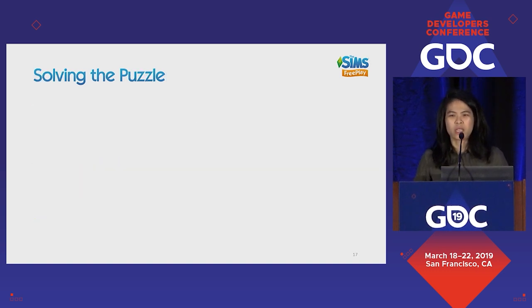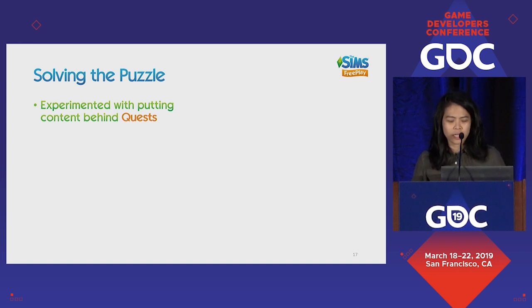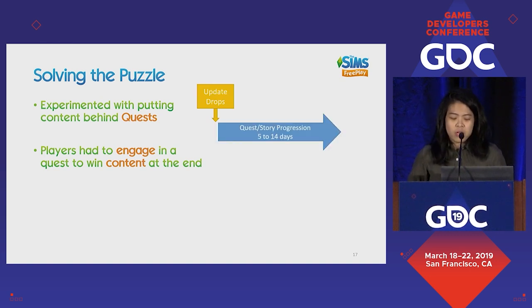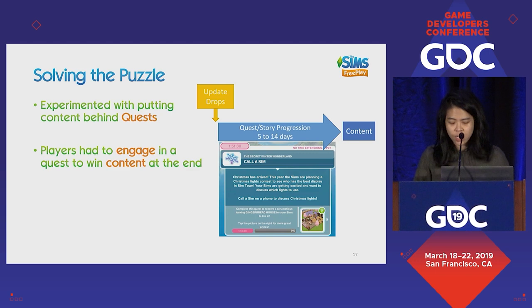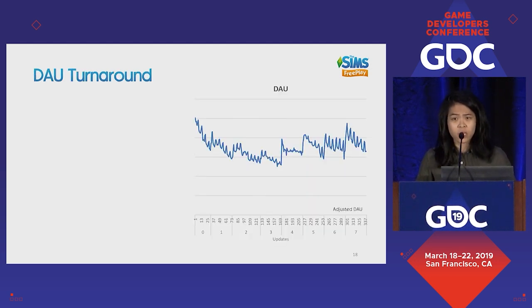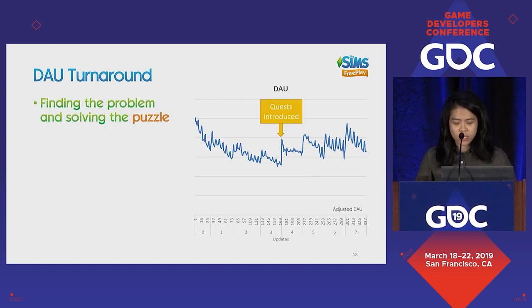The reality is that just putting things directly into the store doesn't sustain DAU, because players can consume the content immediately — if I want that sofa, I'll just buy it. The way we were delivering content was not giving us the return we needed, so we needed to find a way to retain players for longer. The solution was quests: putting content behind quests where players had to engage for five to fourteen days in order to win content at the end. We started seeing numbers move slowly upwards as we introduced quests more and more in our updates.